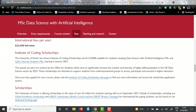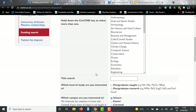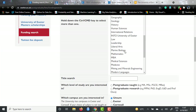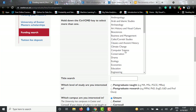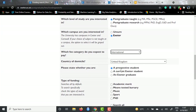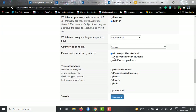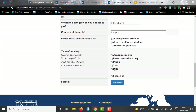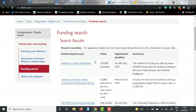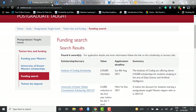They also have a dedicated funding page where you can search for scholarships or funding. There is a search form where you can filter by subject - for example, computer science - postgraduate taught, which campus, which category such as international, and your country as a prospective student. Searching this way shows all the scholarships available for the computer science section. This is a good funding search database - it's pretty neat.